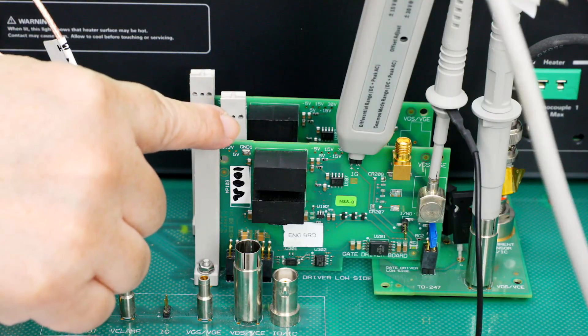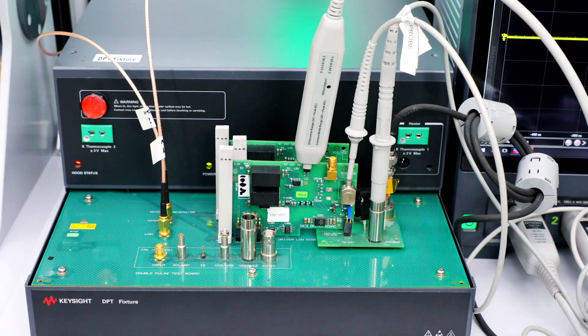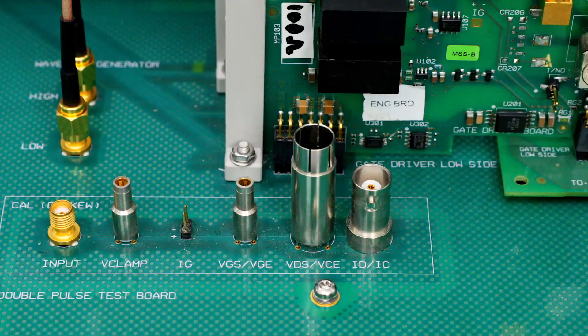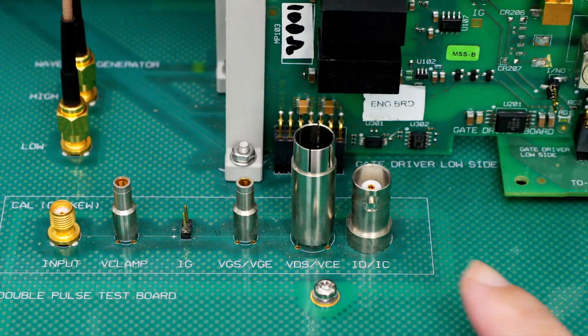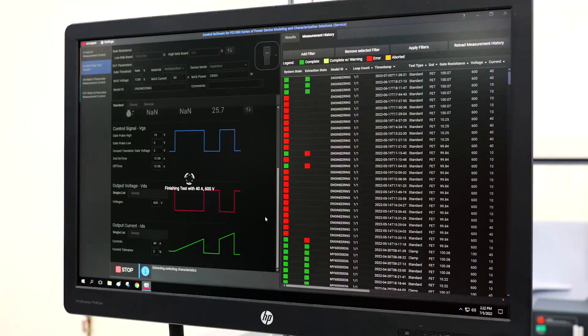The high side and low side gate drivers are over here, and you simply connect the current and voltage probes here to probe the device's switching characteristics. Over here are the oscilloscope probe connectors for the skewing calibration when necessary.